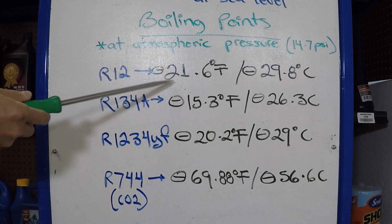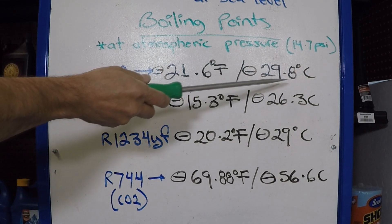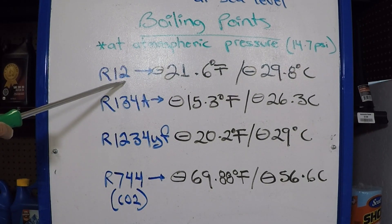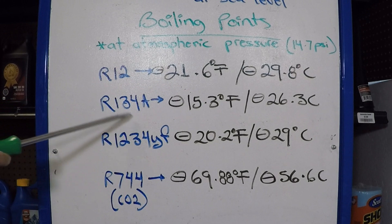R12's boiling point is minus 21.6 degrees Fahrenheit, or minus 29.8 degrees Celsius. This refrigerant was one of the first ones used, but due to concerns of ozone depletion it was still being used on vehicles into the mid-1990s, then it was replaced by the R134A.